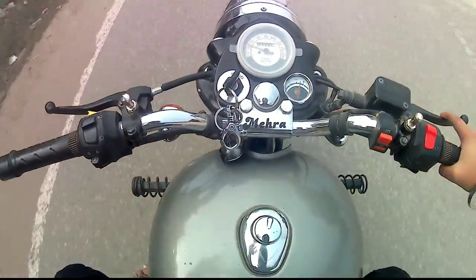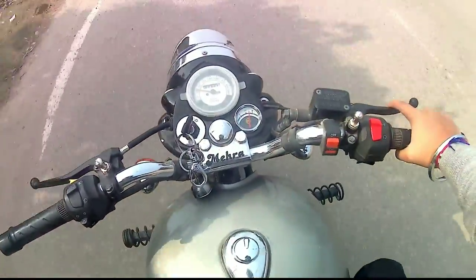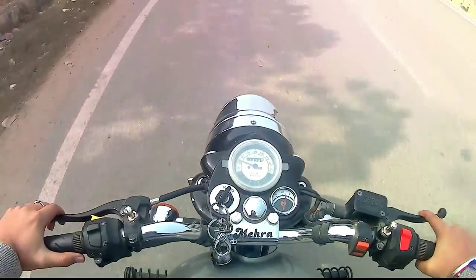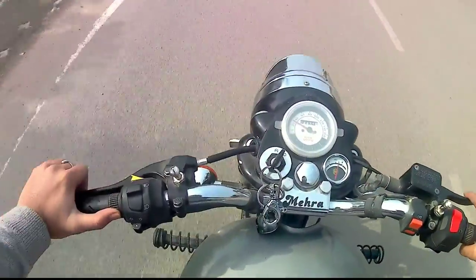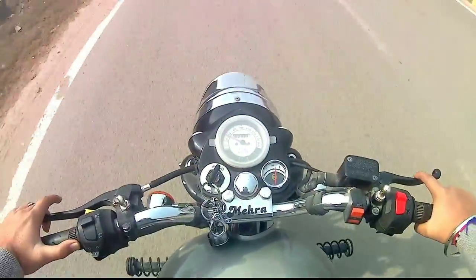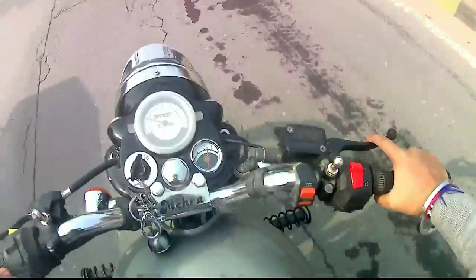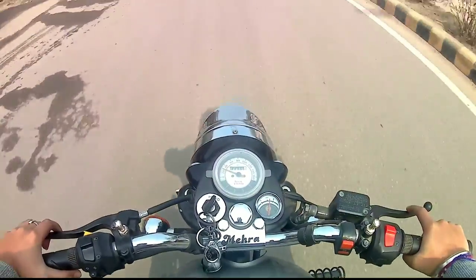You will also get ABS, you will also get a disc, and the silencer design will be different as compared to other Royal Enfields. All Royal Enfield designs will be different. The price range is the most important thing — the price range will be 1.5 to 2.5 to 3.5 lakh. The look is good and different as compared to the rest of the 350.